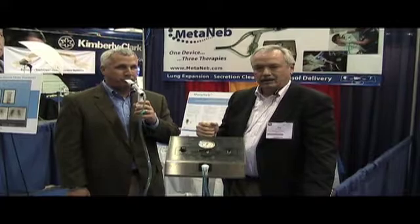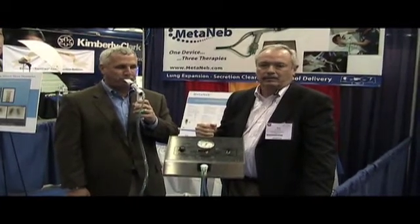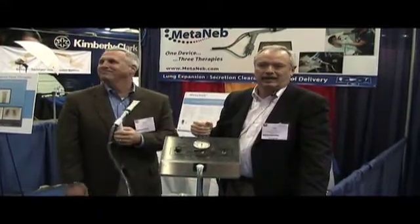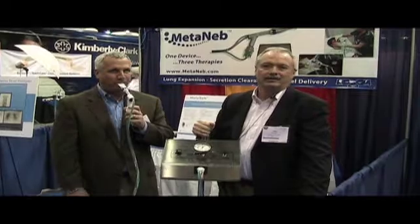Please give us a call or get on our website and look at the Medineb at Medineb.com — and see, we're bringing up secretions as we speak. We're trying to teach Kevin how to smoke as well, so we'll get a little bit more coffee here. Thank you. Appreciate your time.